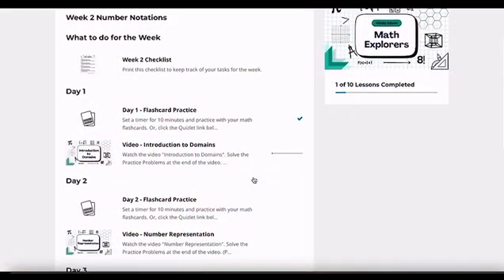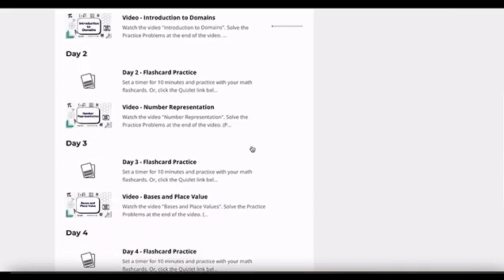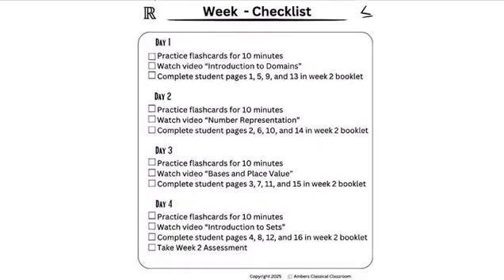Math Explorers is a supplemental program to assist with Math Map Complex or Math Map Monomials. This online program offers a weekly schedule,